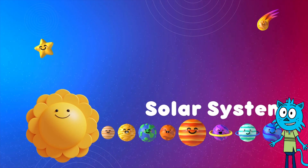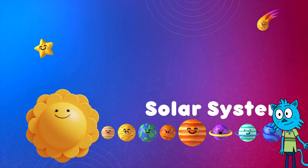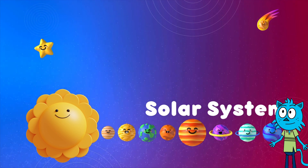And there you have it — our solar system with the sun and all the planets. Remember the rhyme: Mercury, Venus, Earth, Mars, Jupiter, Saturn, Uranus, Neptune.